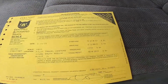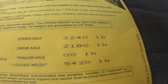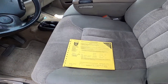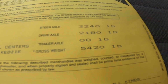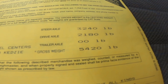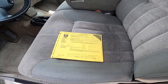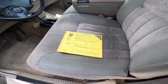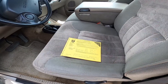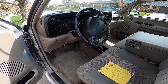I had it weighed at the CAT scale and it came in at 5,420 pounds — that was with me in it and a little more than a half tank of fuel. Add about a hundred pounds to top off the fuel, and with me in it, it's going to leave almost a thousand pounds of payload capacity, which makes perfect sense because it's a half-ton truck. Half a ton is a thousand pounds, so that's what I can put in this thing. Tongue weight on a trailer shouldn't go over a thousand pounds either, and I think I can pull that off.